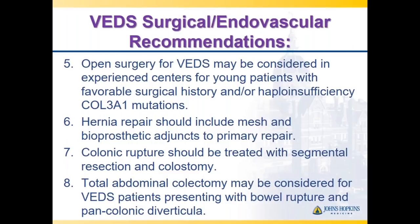For patients who present with bowel rupture who have diverticula throughout the entire colon—both right-sided and left-sided, not just the usual left-sided location—a total abdominal colectomy can be considered, and that is a reasonable option if there is a strong family history of colon rupture.